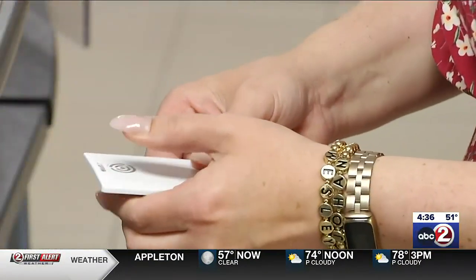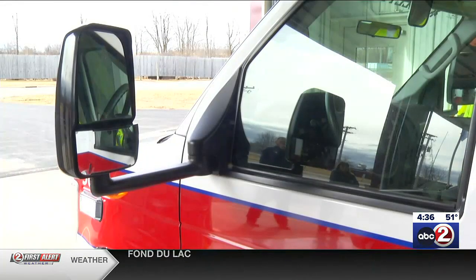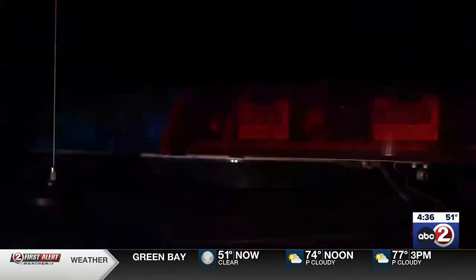Staff will have badges to sound the alarm or lock down the school if there's an intruder or another type of safety threat. It can also be used for a medical emergency or if a teacher needs help. The alert sends the location of where the person who pressed the button is to the system. In the case of an intruder, the system contacts law enforcement.